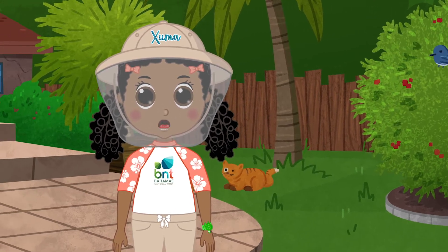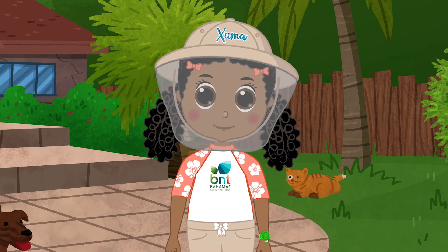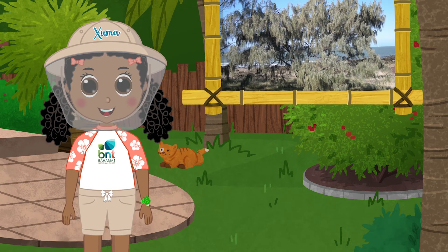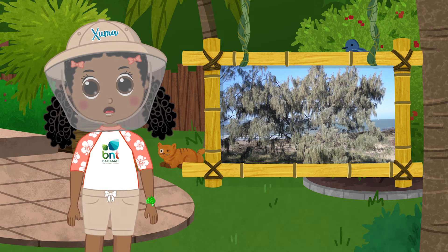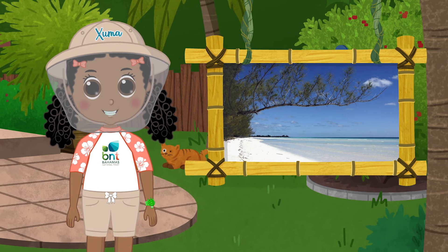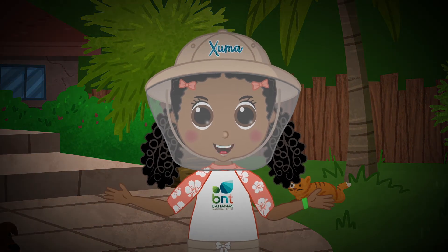Fun fact: not all the plants in the bush are native. Watch out for the aliens! Aliens? Just kidding — no aliens here. Just invasive plants. Invasives grow wild and compete with natives for resources. A plot to take over! Total forest domination.